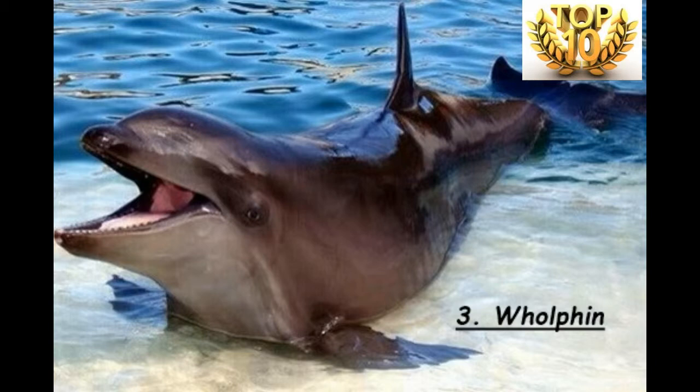Rank Number 3 is the Holfi. This is a hybrid between a male false killer whale and a female bottlenose dolphin. It is a very rare hybrid, first recorded in Tokyo; however, the species could not survive for more than 200 days. It is a fertile species and can reproduce. They can also be seen at the Sea Life Park in America.